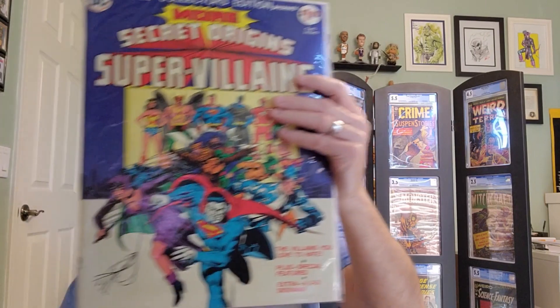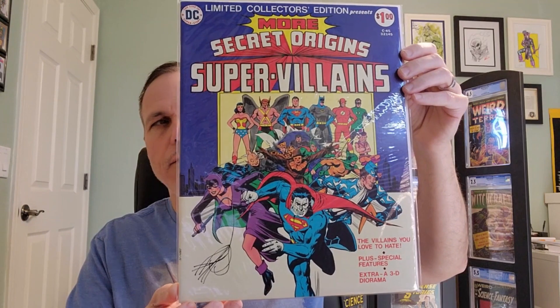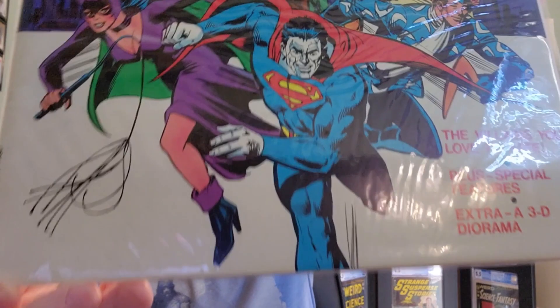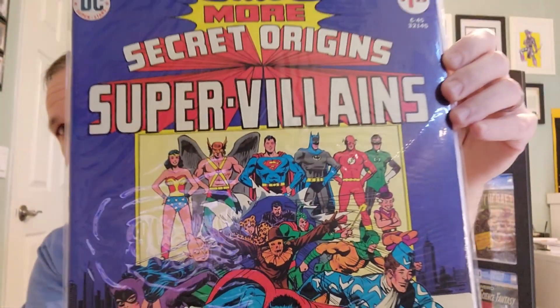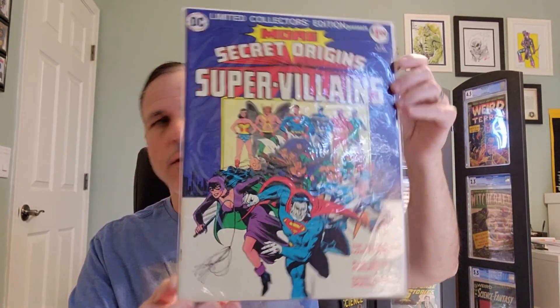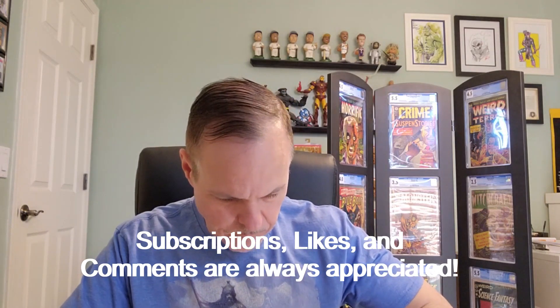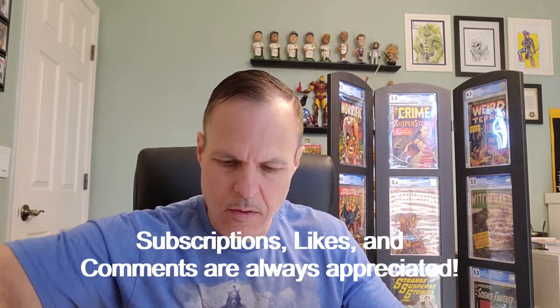Limited Collectors Edition number C-45 with Shazam from 1976, cover art by Dick Giordano. And we will indeed crack this one open and take a look at it — for what are these for, if not to open up and discover the contents?